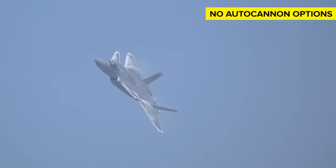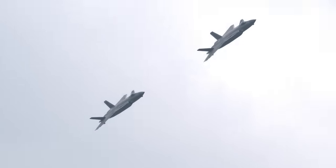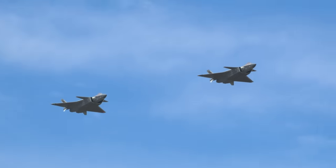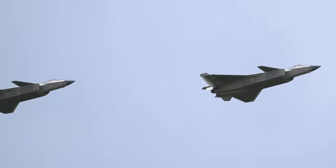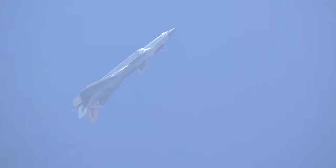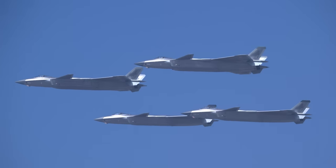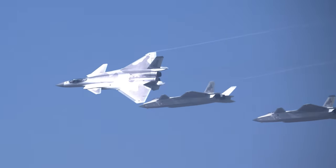One area where the Chinese seem underdeveloped is the autocannon — the J-20 has no autocannon option at all, leaving it defenseless in an actual dogfighting scenario. Aviation experts suggest this was a concerted effort to maximize long-range capabilities, with the Chinese military apparently believing that dogfighting will be completely abandoned in modern air-to-air warfare. However, even if long-range combat becomes the norm, some dogfighting between planes is likely to happen on a smaller scale, which can put J-20s in significant danger.